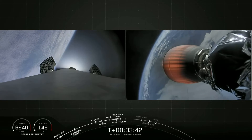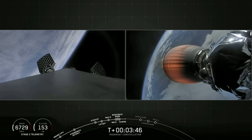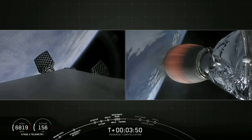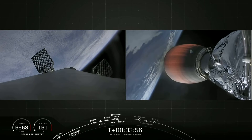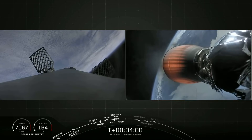The first, which you just saw, is what we call the boost back burn, and that helps to slow the rocket down and orient it for entry. Shortly after this, the grid fins — which you can see right there — articulating as they help steer the rocket back to Vandenberg, are deployed to help guide the rocket during its descent.